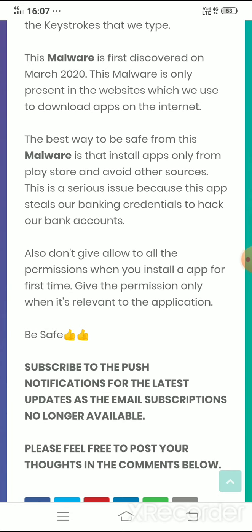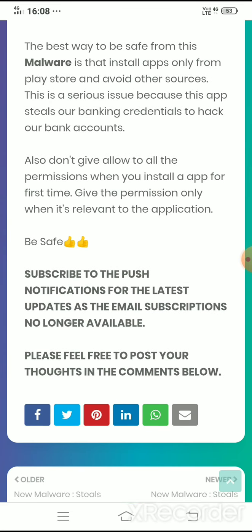Be safe and subscribe to push notifications for updates, as email subscriptions have been removed from the website due to some issues. Please feel free to post your thoughts in the comments below. Thank you.